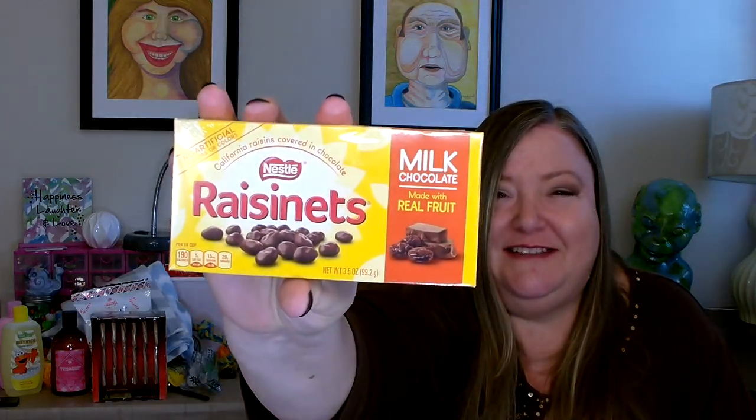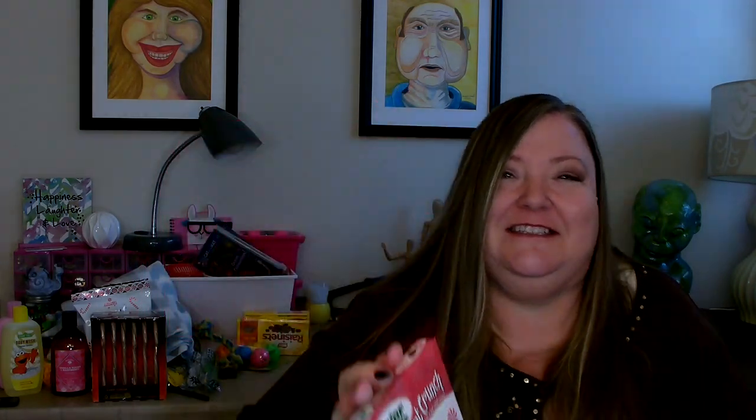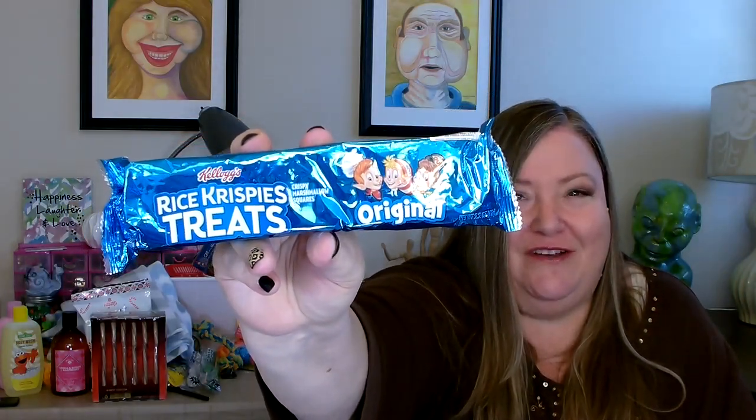I did pick up some other types of candies — just very traditional treats that make great stocking stuffers. This is Nestlé's Raisinettes — chocolate covered raisins. I also got a package of Dots, another traditional treat. And then I found these — I thought they were really cool: Junior Mints in peppermint crunch for the holidays. I also picked up a package of Strawberry Twizzlers, and a package of Rice Krispie Treats — a long time favorite of many in my family.